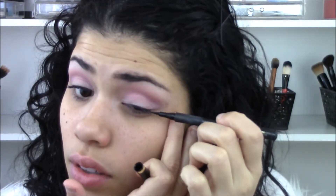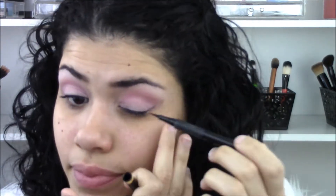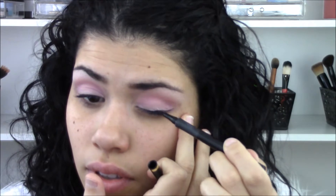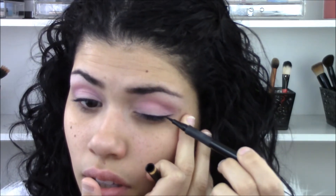Next, I'm going to line my eyes with my L'Oreal Super Slim eyeliner. I do have a video I just posted the other day on how I do my eyeliner and I'll link that for you guys below, but I'm just doing a winged liner using the same technique from that video.